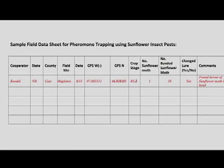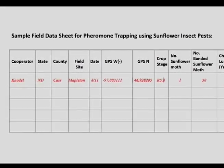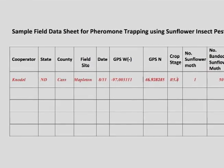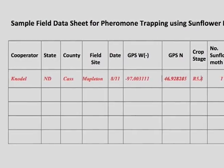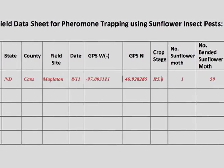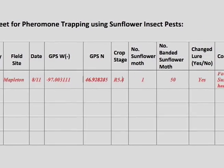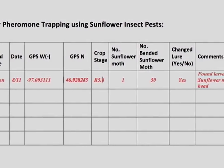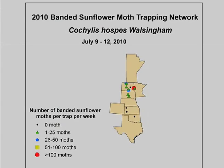Information to record during each visit is shown in the sample field data sheet for pheromone trapping. Trap catches can also be graphed over time to easily show seasonal and year-to-year trends. Trap data from pheromone trapping networks can be mapped geographically using GPS coordinates, illustrating pest populations across regions, as shown in the banded sunflower moth map.